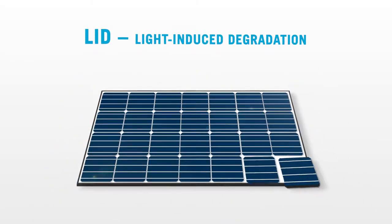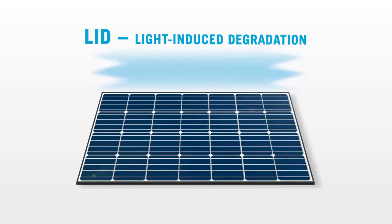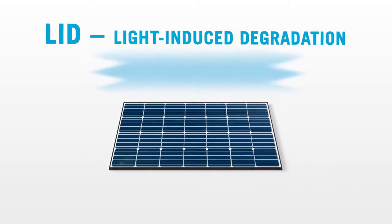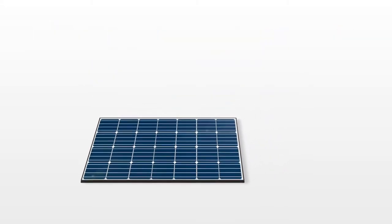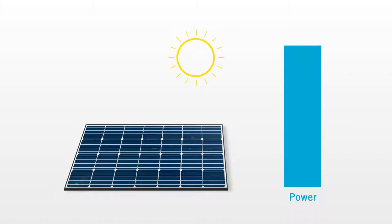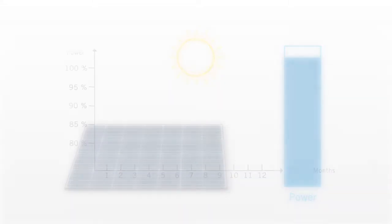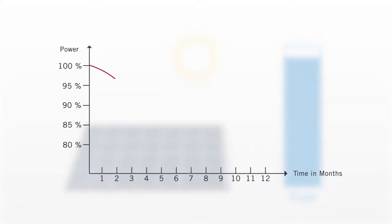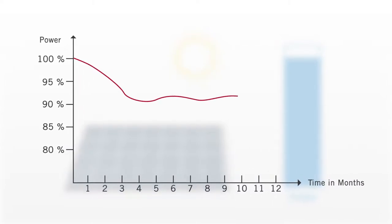Simply put, the LID effect means that right from the start, monocrystalline solar modules continually lose power — up to 8% in the first year. Because the moment sunlight hits the solar module for the first time, the output starts to go down. It degrades, and becomes less efficient. After a few weeks, the output balances out and stays at a constant level, but it's much lower than the original value.